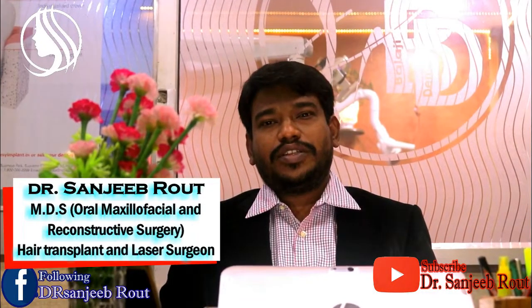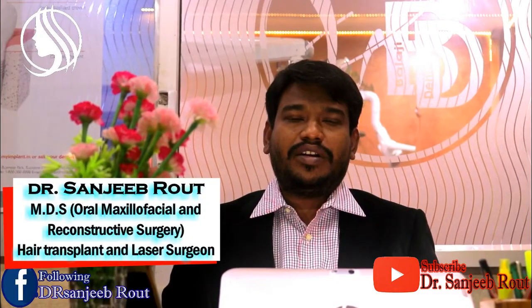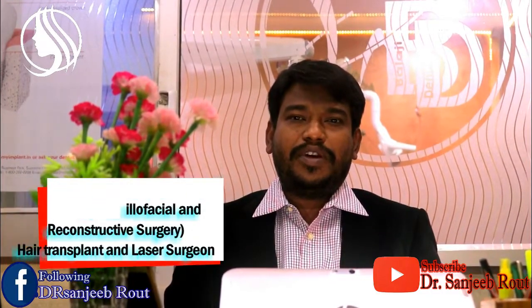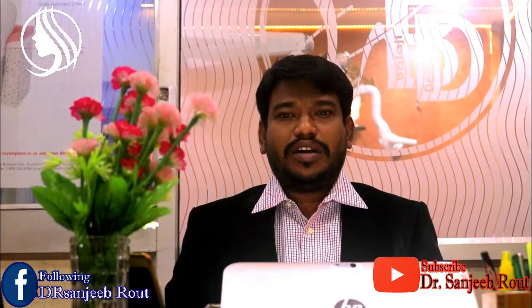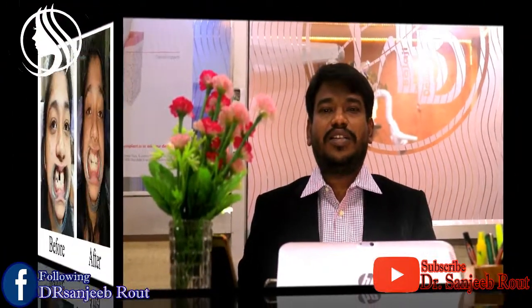Hello, this is Dr. Sanjeev Rao, an MDS in oral and maxillofacial and reconstructive surgery. I have been practicing hair transplant, lasers, cosmetic as well as aesthetic procedures since the last eight years.